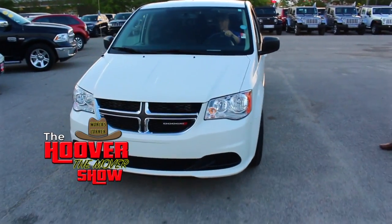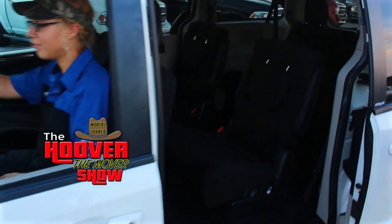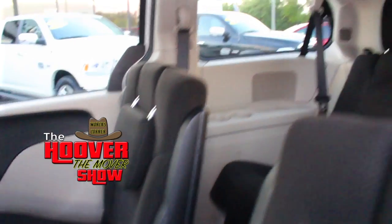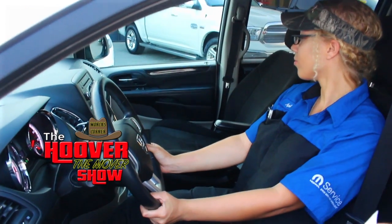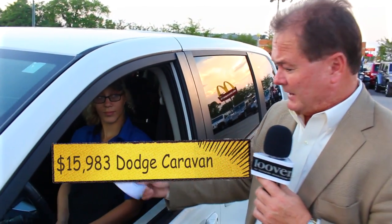You're talking about a popular selling vehicle — the Dodge Caravan has been one of the most popular selling vehicles around, continuing to outsell everything in the market. All the seats fold down completely in the back — you can use it as a passenger van or haul whatever you need. It's got cruise control, cloth seats, overhead console, automatic transmission, AM/FM, and a CD player. It's a 2013 Dodge Caravan priced at $15,983 — as low as $249 a month.